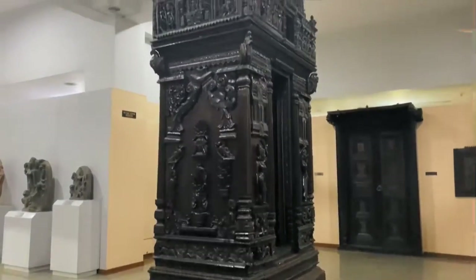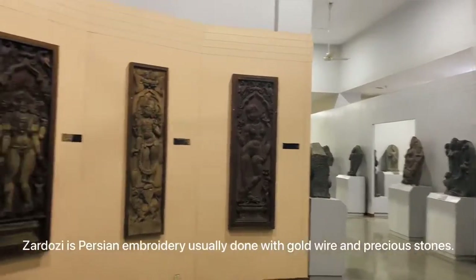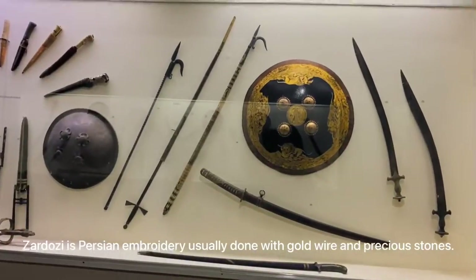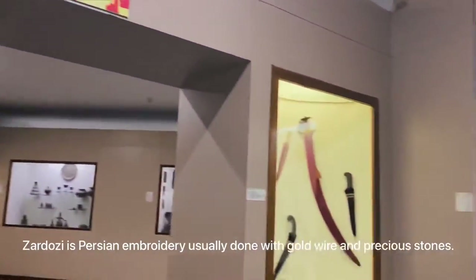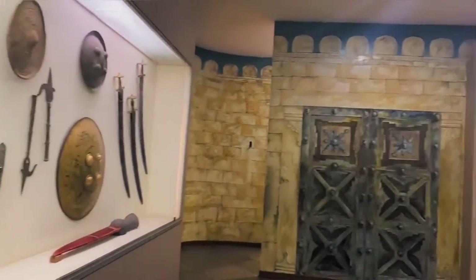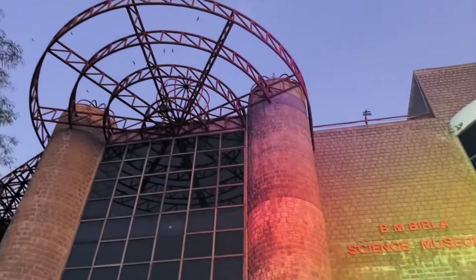So guys, there's a floor right here — I think it's in the cellar — where there's a huge curtain completely made of gold, and it has a huge diamond which is real, along with the nine gems. It is so beautiful, you guys. Cameras were not allowed so I couldn't capture that, but you have to visit this museum at least for that.